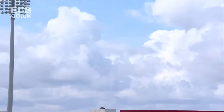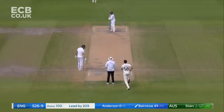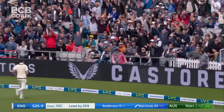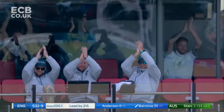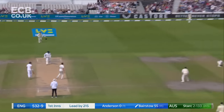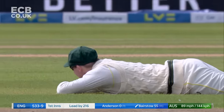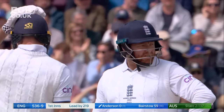A big heave down the ground by Broad, everyone on the boundary bar the keeper — hit that well, really well. Well, there's a nice way to bring up your 50 — a short-arm jab over backward square leg for six. Stark tried for the yorker, just over-pitched, but Bairstow was good enough and quick enough with his hands. A boundary to finish the over, a six to start it.